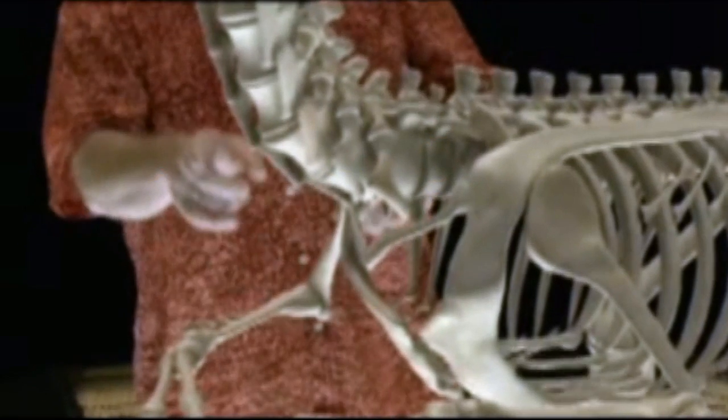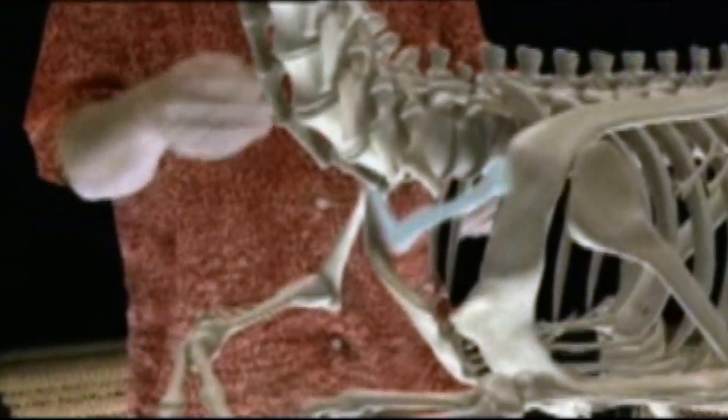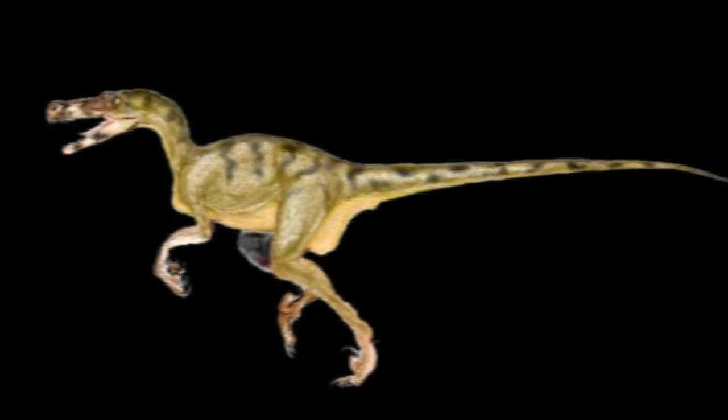The furcula, or wishbone, is a structure we commonly associate with birds. However, a furcula is known to be a key skeletal structure in theropods such as the raptor.